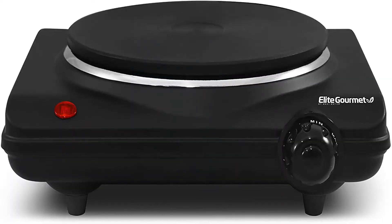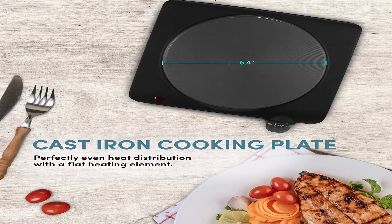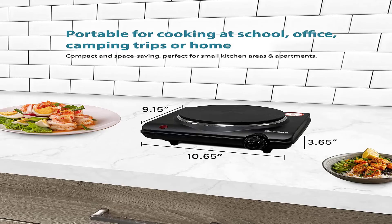Although this induction cooktop from Berghoff is more expensive than most would want to pay for a hot plate, it may be worth the added cost if you require a cooktop capable of more serious cooking, while most hot plates are only suited for occasional use or for cooking which doesn't require precise temperature.